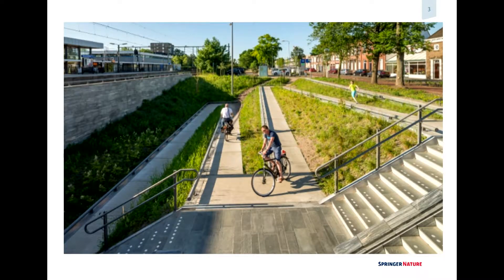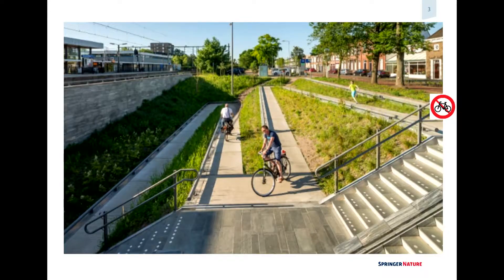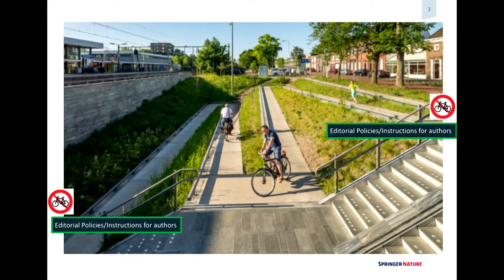I would like to sketch a little framework. This is a situation I see every morning when I take the train to work. I travel from a little place called Bergen op Zoom to Dordrecht where the office is. This is a new situation at Bergen op Zoom — it actually says you're not allowed to cycle there. You can compare that with our editorial policies, our instructions for authors. It's like the Ten Commandments, but what you see here is people still cycle, even though it says you should not.